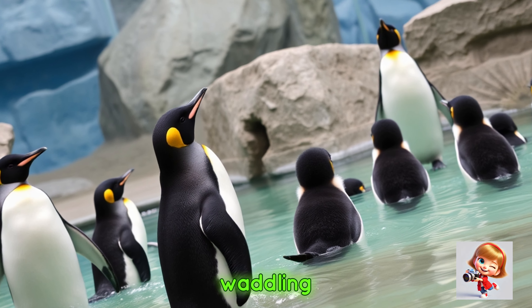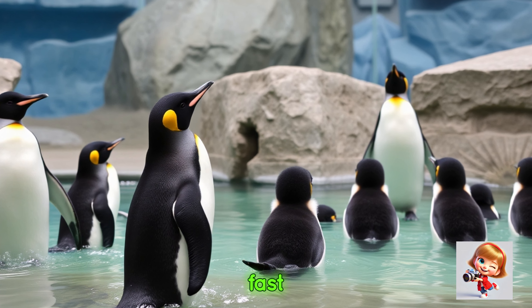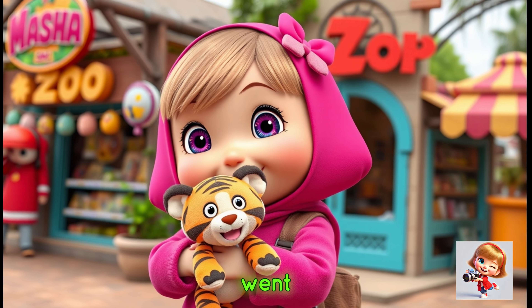The penguins were swimming in their pool and waddling around. Look at the cute penguins — they swim so fast!